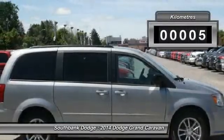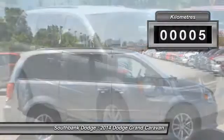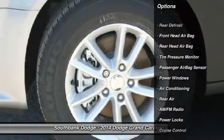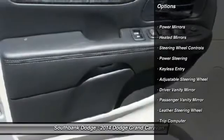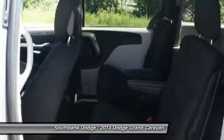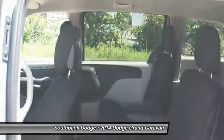This vehicle has less than 1,000 kilometers. Here are some of this vehicle's great options: Traction Control, Stability Control, Power Steering, Air Conditioning, Front Adjustable Steering Wheel, Cruise Control, Side Air Bag, Bluetooth, Keyless Entry, Rear Defrost.